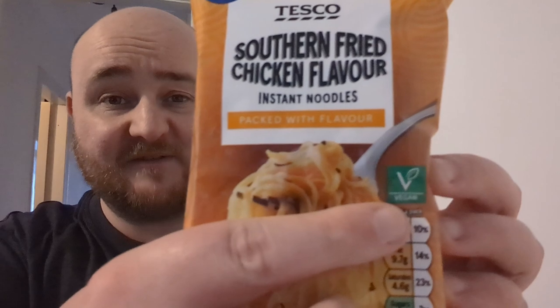It's an odd combination, and oddly enough, being Southern Fried Chicken, it happens to be vegan. I didn't know chickens were vegan — it's new on me!